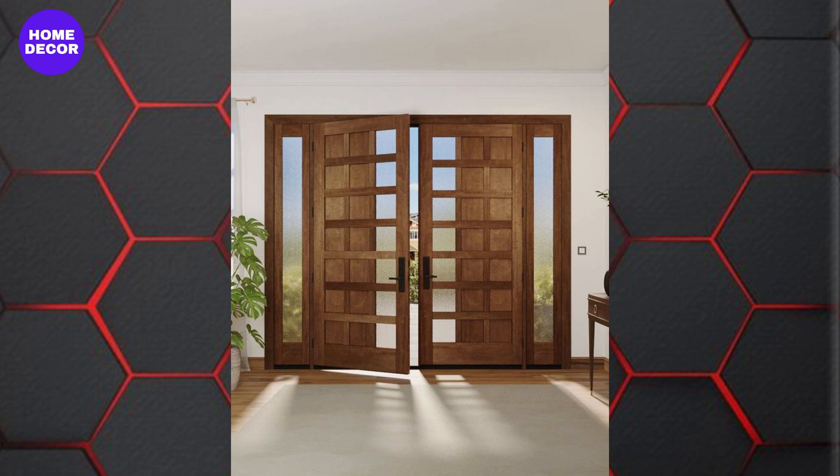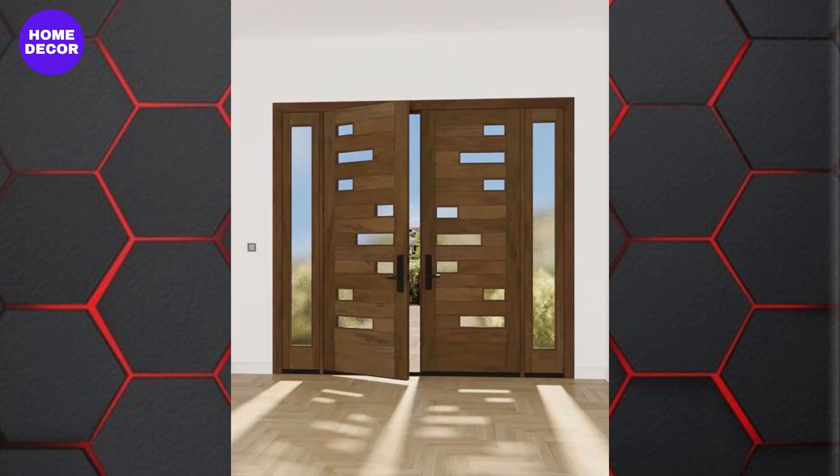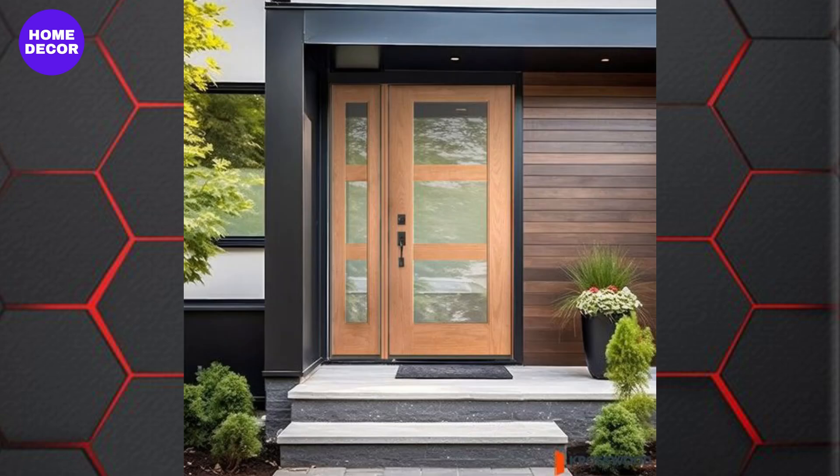10. Custom and Bespoke Designs: Personalization is key in 2024, with more homeowners opting for custom-made wooden doors. Whether it's a unique design, a specific type of wood, or a custom finish, bespoke doors allow for creative expression and cater to individual tastes.